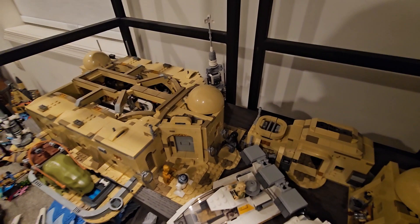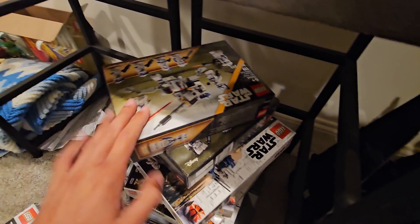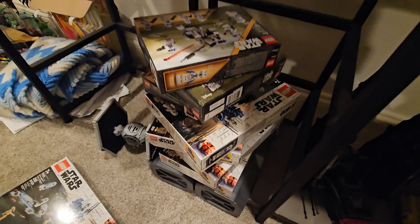Underneath we have the 2021 TIE Fighter, and then a bunch of May 4th sets — the 2020 ones and the 2023 ones. Down here we have some Galaxy's Edge lightsabers, which I won't be showing you, but I'll tell you it's Mace Windu's and Ray's lightsaber, which I think is pretty cool.